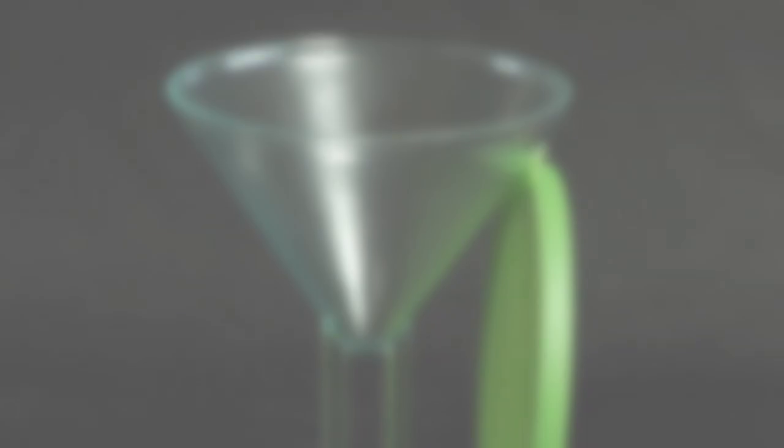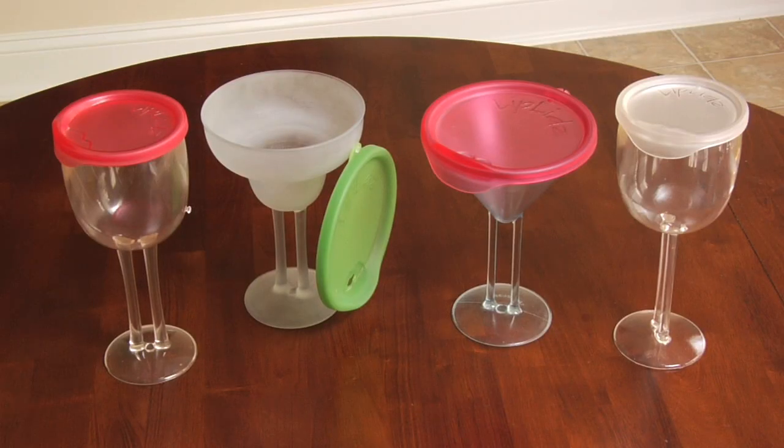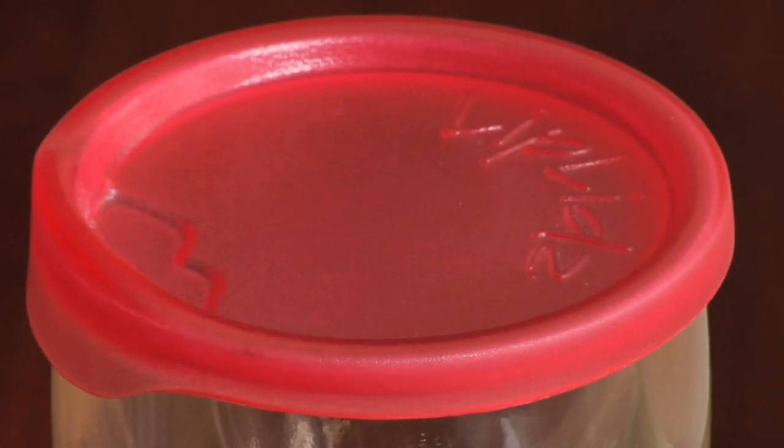The lids come in four tropical colors — lime, mango, teal, and watermelon — as well as clear. You won't have to use wine rings to tell which glass is yours. And if you have a specific color theme, you can choose all the same colored lids.